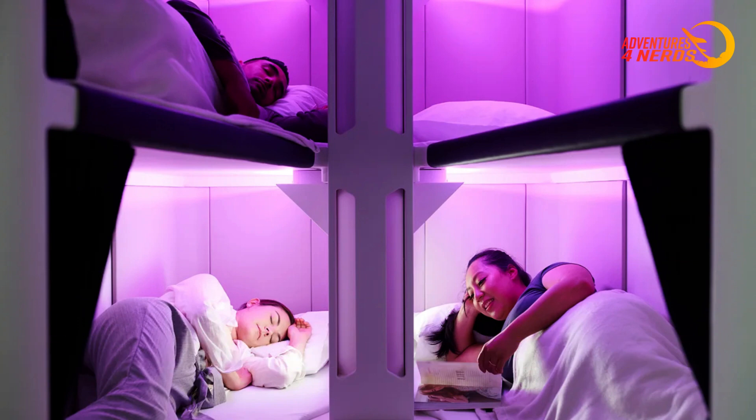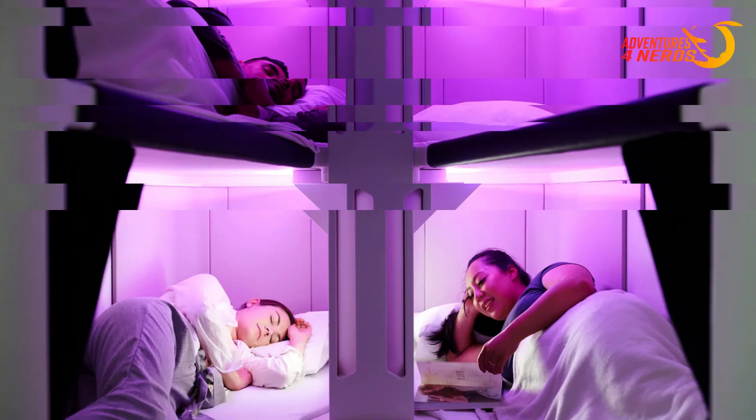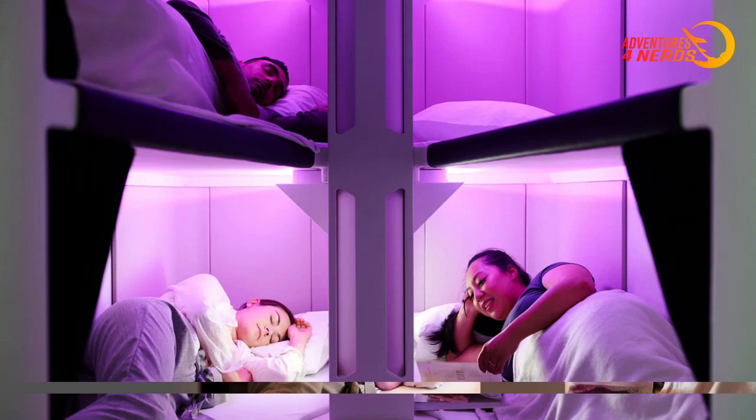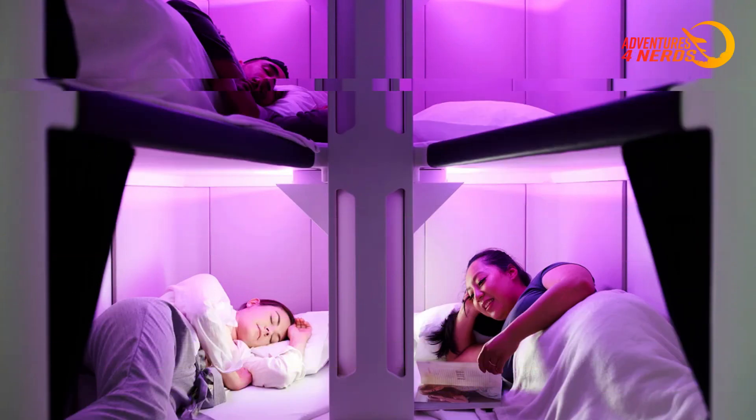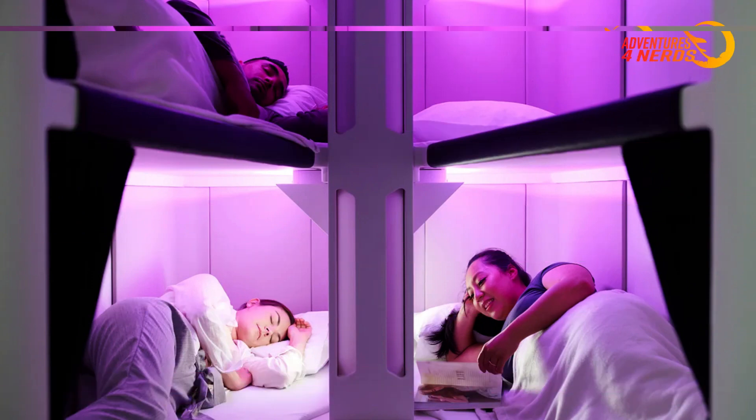Each SkyNest is equipped with a range of amenities to maximize passenger comfort. In addition to sleeping space, the sleep pods will include USB ports for charging devices, a reading light, earplugs, full-size sheets, a blanket, and a pillow. Additionally, the beds are fitted with safety belts to ensure compliance with onboard safety protocols.